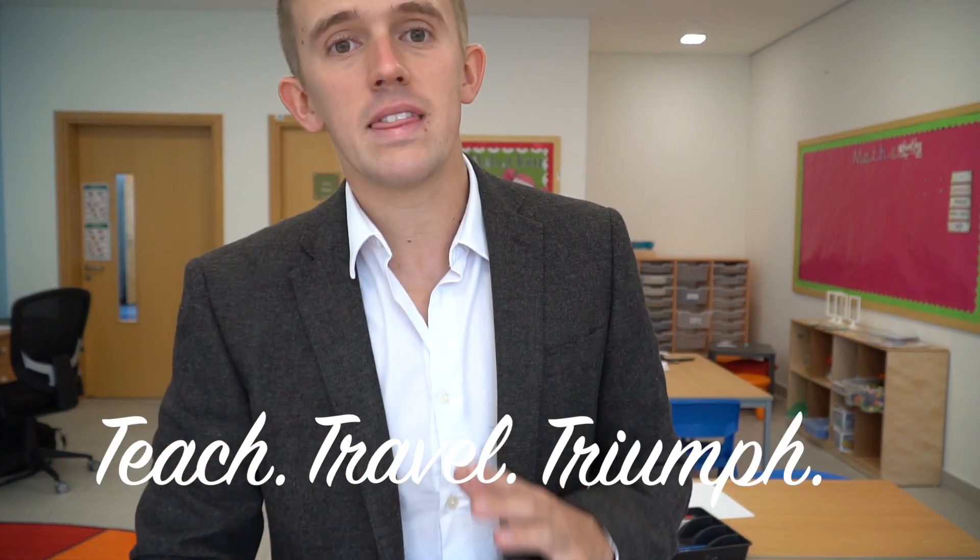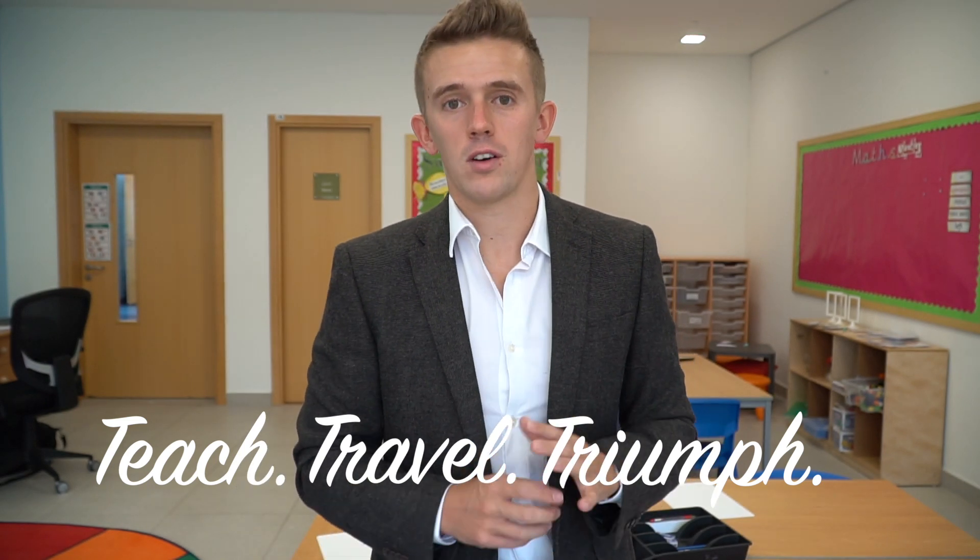Hi guys, I hope you're good. My name is Thomas Blakemore. I teach travel and sometimes triumph. This is day four of the daily vlogs and we've kept up consistency and it's been really fun to sort of create these episodes.